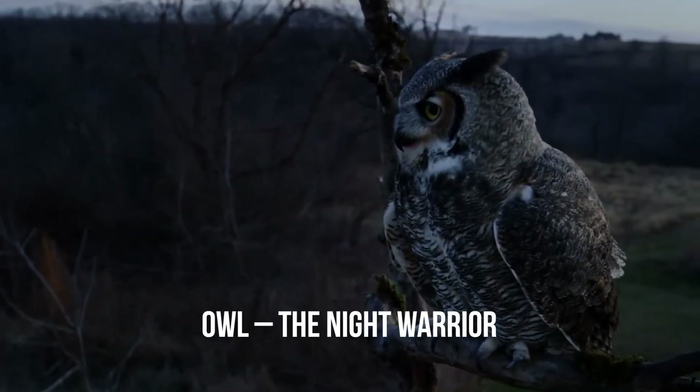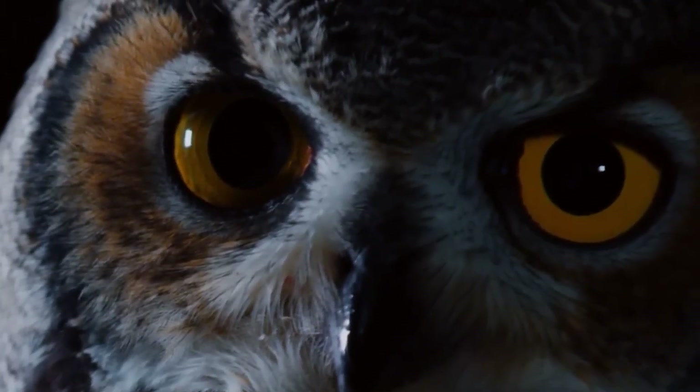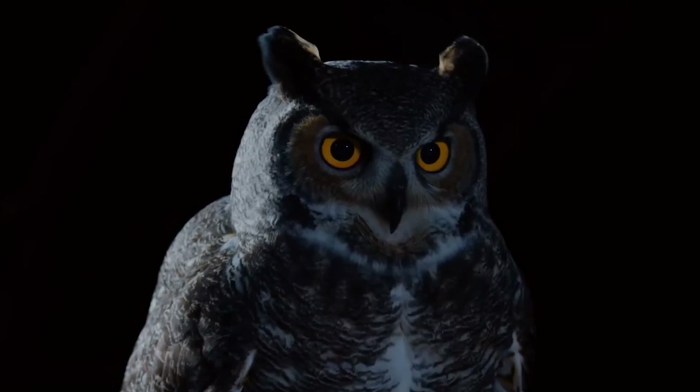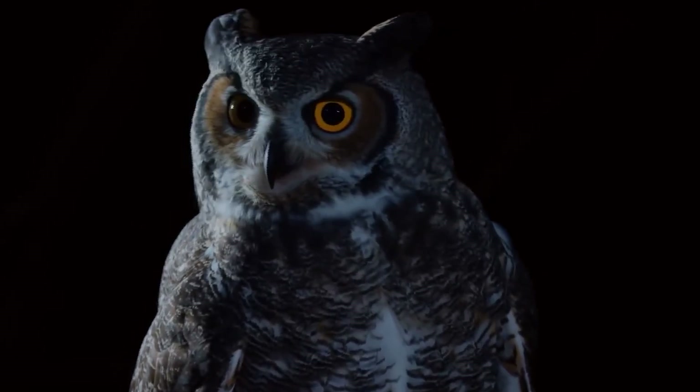Owl: the night warrior. When darkness falls, the visual throne belongs to owls. Their eyes are pointed straight ahead, creating three-dimensional vision that helps them measure distances with extreme precision, essential for lightning-fast nighttime strikes.